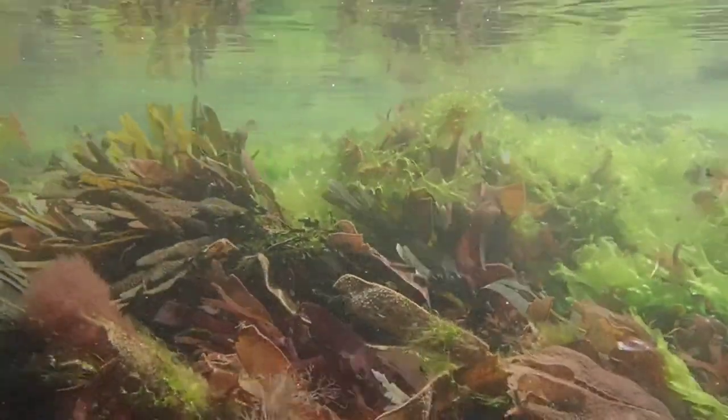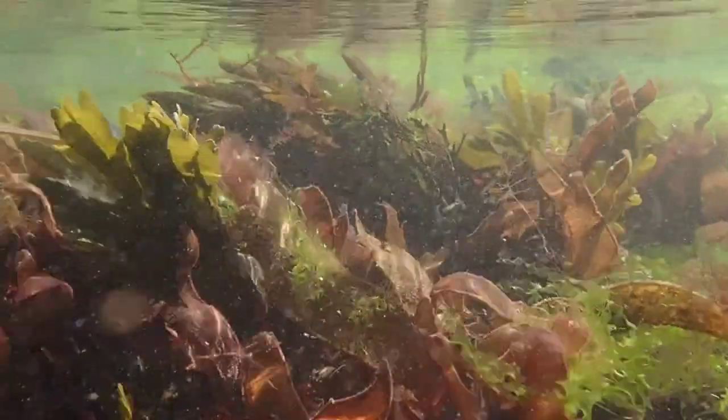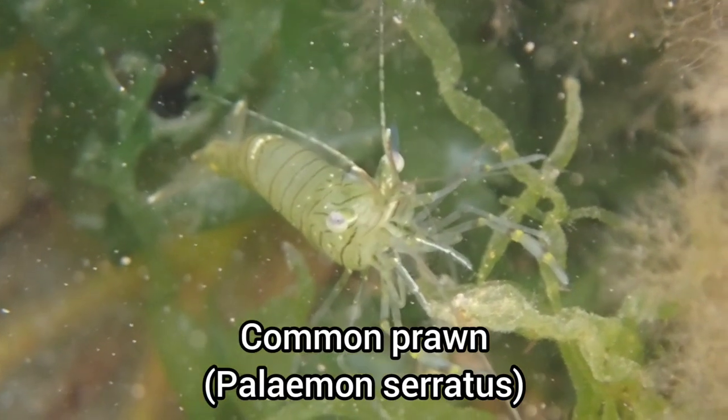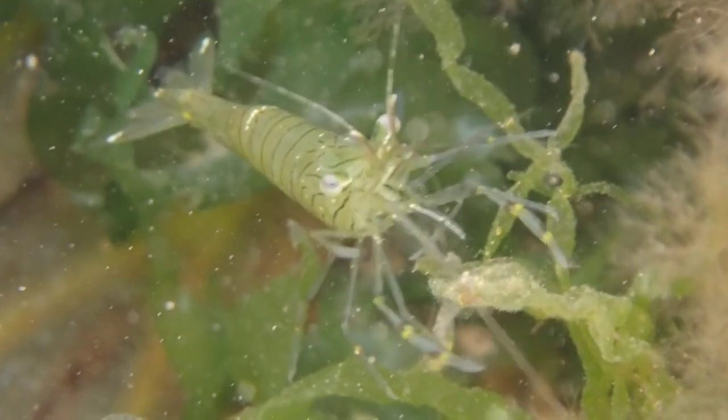Today's video begins in the clear waters of Dawlish Warren, where I was on the lookout for some more awesome sea creatures as always. The first few finds were groups of common prawns, hanging on to seaweed and traversing the rocky substrate of the rock pools.